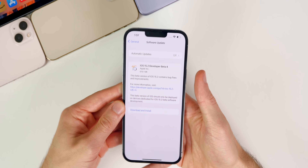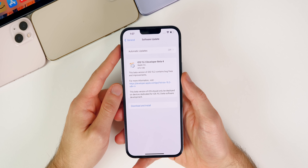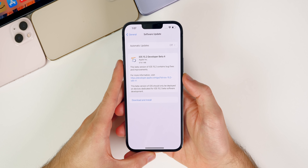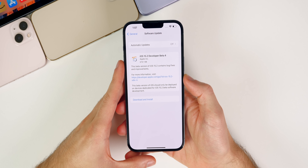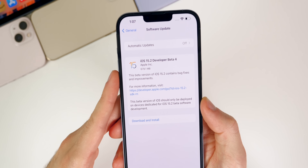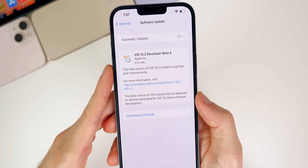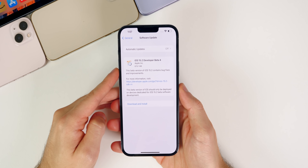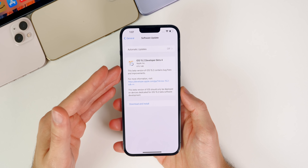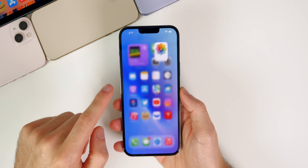In this video we're talking all about iOS and iPadOS and what's new in the software, along with when to expect the final release. The update came in at 679 megabytes on my iPhone 13 Pro Max coming from beta 3. That size will vary depending on your device and the version you're coming from.